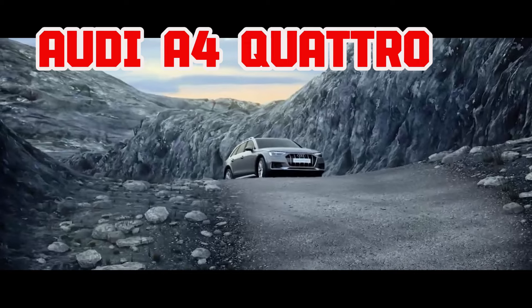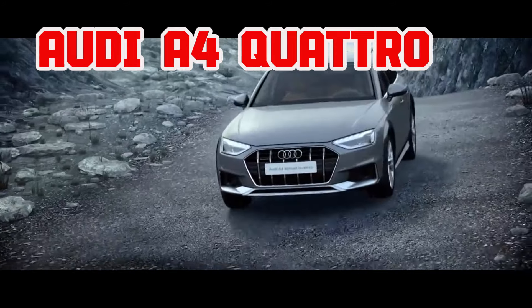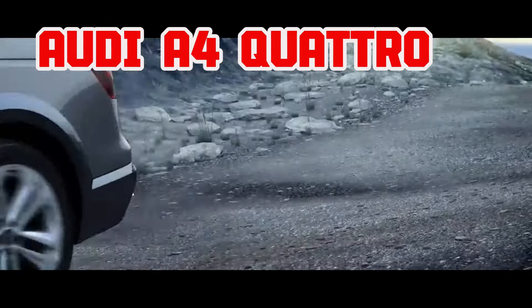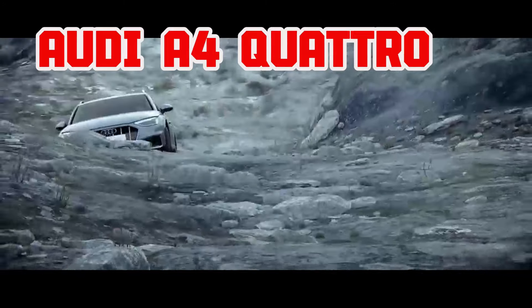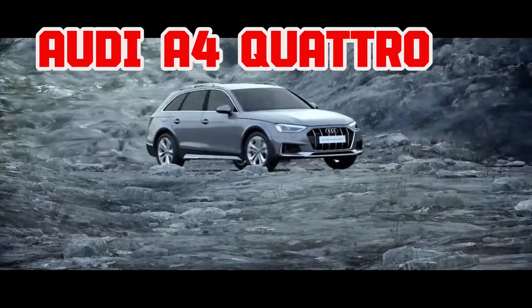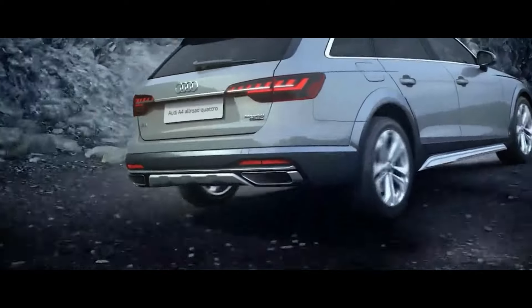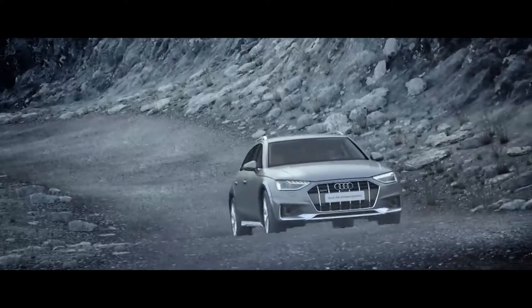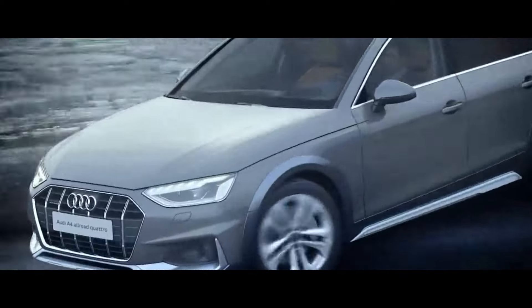Starting off at number five, we have the Audi A4 Quattro. Audis are notorious for depreciating rapidly, with most models losing over 50% of their value in the first four years of ownership. They are expensive to maintain, prone to breakdowns, and can be a nightmare to repair. Customers have experienced blown head gaskets, transmission failures, and costly AC issues with their Audis.